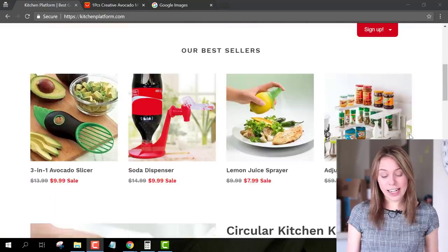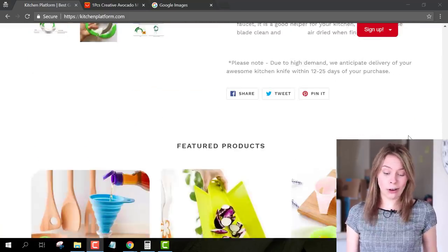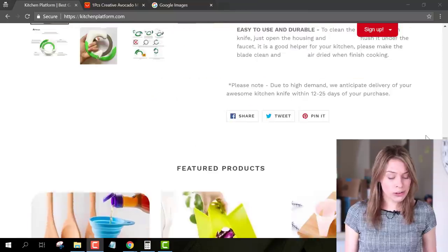I'm just going to be giving you some quick tips here. Starting out on the homepage, I can see that you've gone with a nice, simple, clean design — and that's awesome.